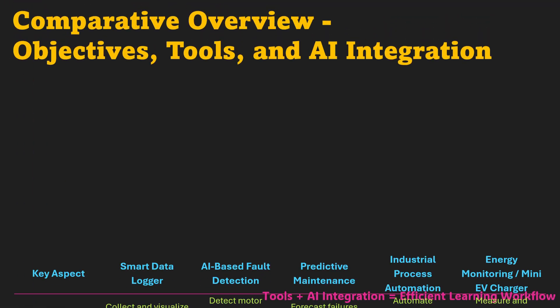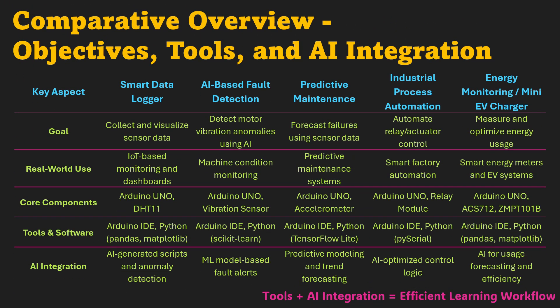Let's bring everything together with a quick comparison of all five projects. Notice how each one builds on the previous — from logging data to detecting faults, predicting maintenance, automating processes, and finally optimizing energy. The smart data logger trains you in hardware-to-software communication. Fault detection adds AI-based diagnostics. Predictive maintenance deepens your machine learning skills. Process automation teaches control logic. And energy monitoring ties it all together with sustainability.